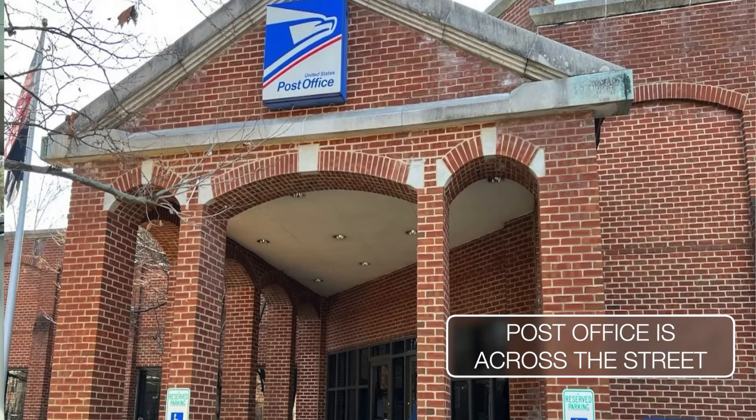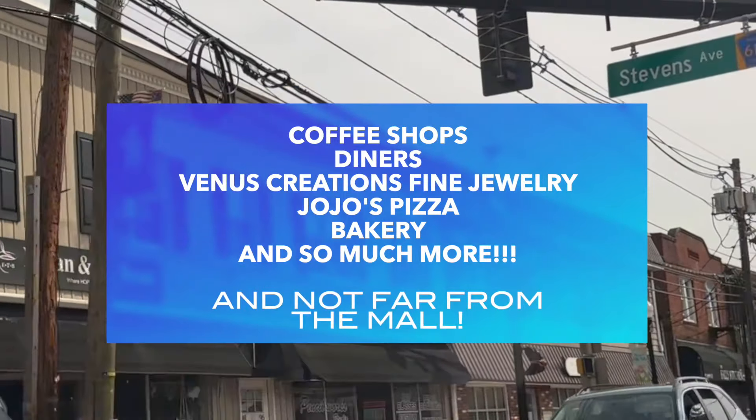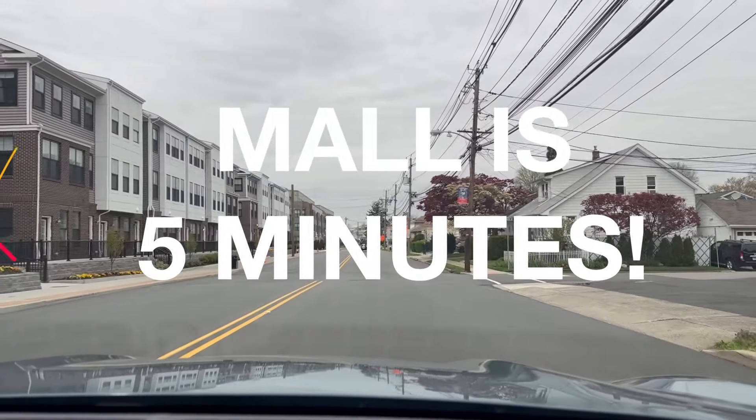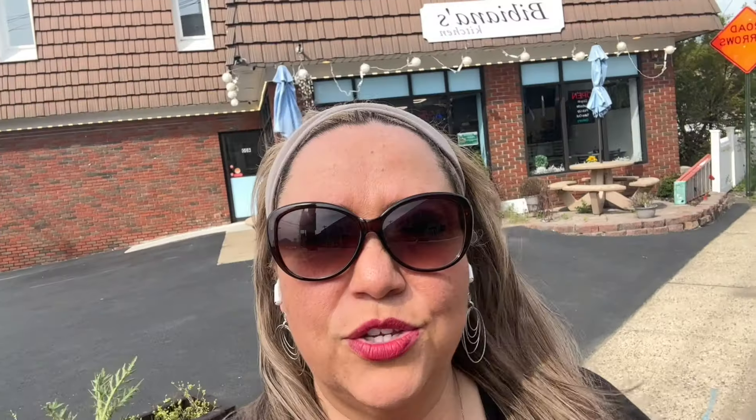The post office is right in front of The Mill. There are a lot of cool shops — Venus Creations fine jewelry, Giorgio's Pizza — and the mall is literally five minutes away, just 1.3 miles from the unit.